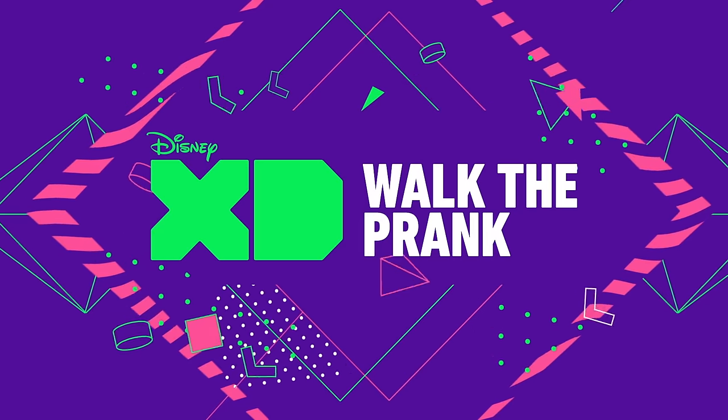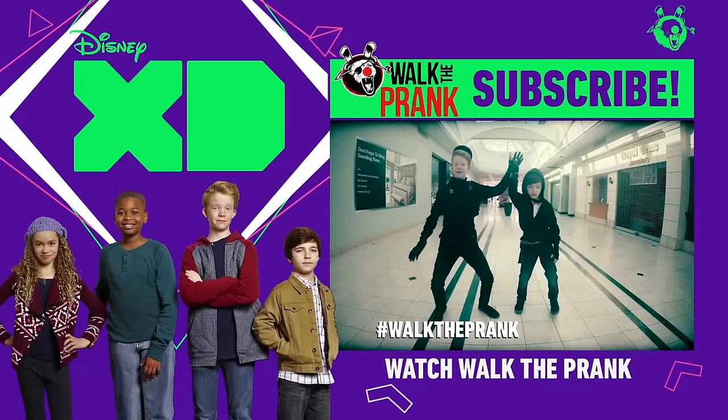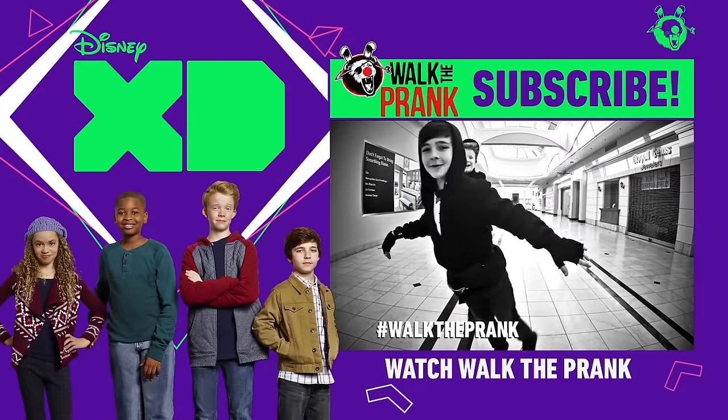Want more Walk the Prank? You can catch full episodes right now anywhere you can watch Disney XD. Have a great night. We're out.